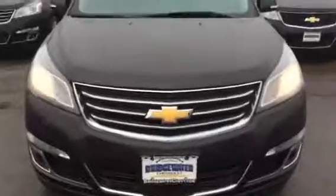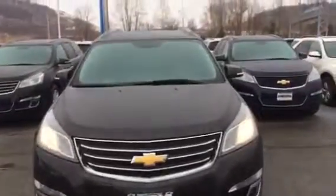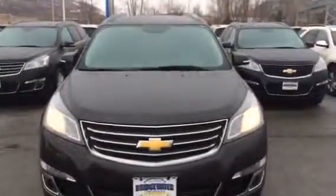The Traverse was all redesigned in 2014 — sleeker look, nicer interior. Let me show you the front end here, and we'll be in touch soon.